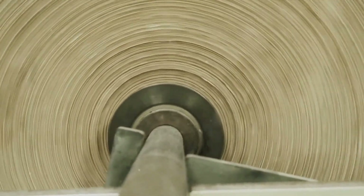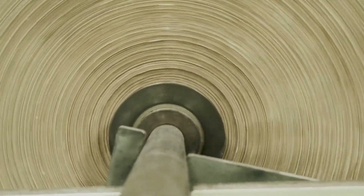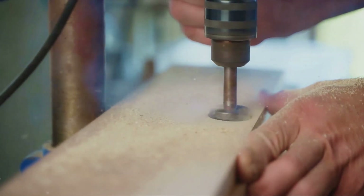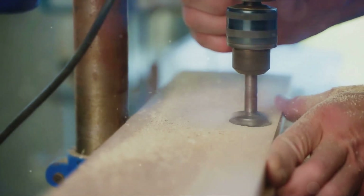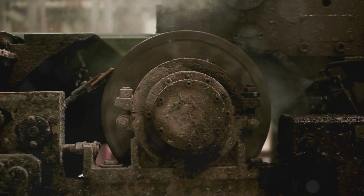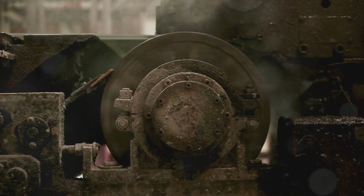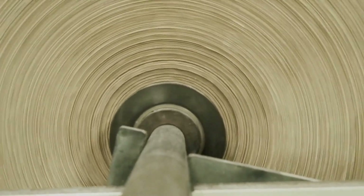Next, the fibrous mat goes through a pressing process — it's squeezed between rollers to remove as much water as possible. This is a critical step, as the pressure applied can affect the density and smoothness of the paper. Too much pressure and you'll end up with paper that's too thin and brittle; too little, and the paper will be too thick and rough. After pressing, the mat is still quite damp, holding about 60% water, so it's passed through large heated cylinders known as dryers, which evaporate the remaining water, leaving us with a continuous sheet of paper.